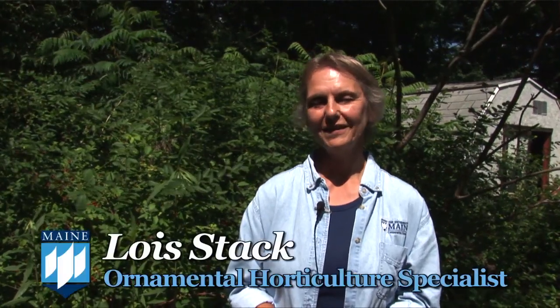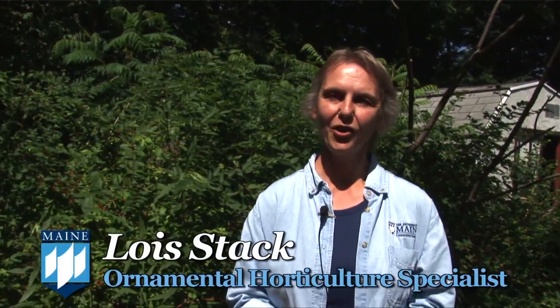I'm Lois Stack with the University of Maine Cooperative Extension in Orono, Maine. I work with Maine's landscape nursery greenhouse industry and also with home gardeners. And increasingly over the last few years, one topic has dominated my conversations, and that's invasive plants.